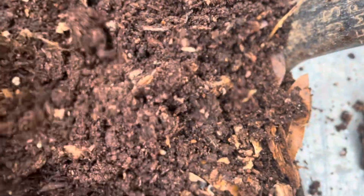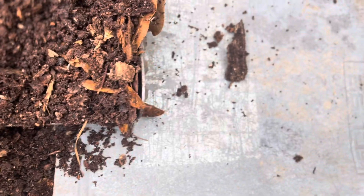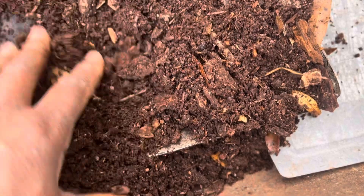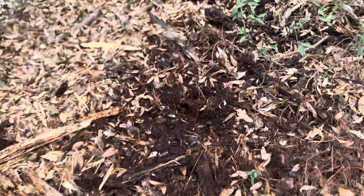Hi friends, welcome to the Petersville Farm channel. Shown here is some organic-rich material — I did not make it. This material was derived from some hardwood logs that I had cut up and placed in a wooded area. It's been there for a couple of years, anywhere from six to seven years, and this is the final result. This material is a result of mostly fungi breakdown.